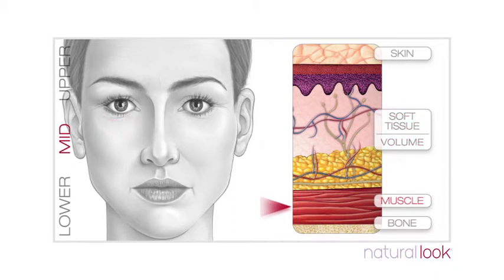Muscles of the mid-face involved with repeated facial expressions contribute to the appearance of fine lines around the mouth. These are called accordion lines, and are accentuated even further by facial volume loss.